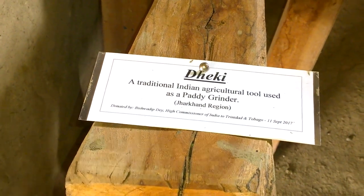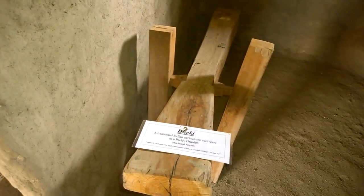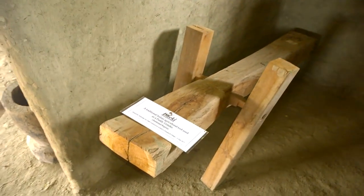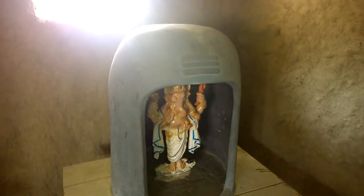Here's a traditional agricultural tool used as a potty grinder. Here is a Lord Ganesh murti.